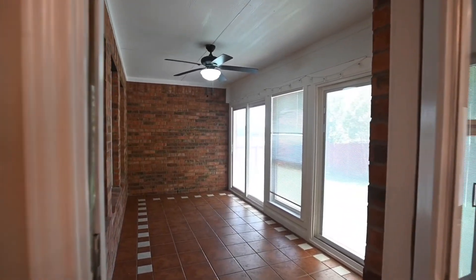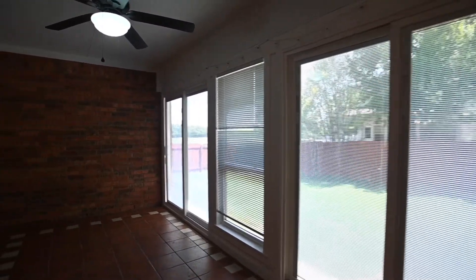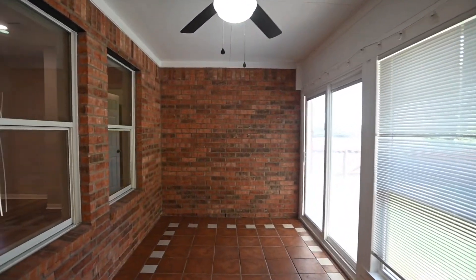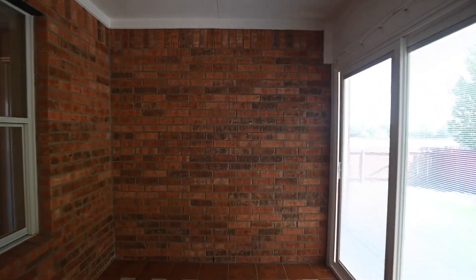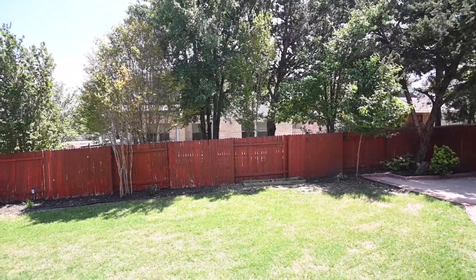The back patio or sunroom here. Easy access into the backyard where we'll conclude today's virtual tour. Nice, spacious backyard.